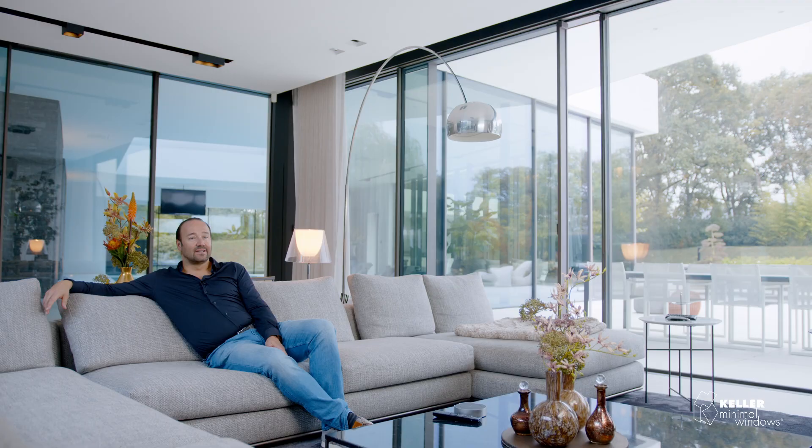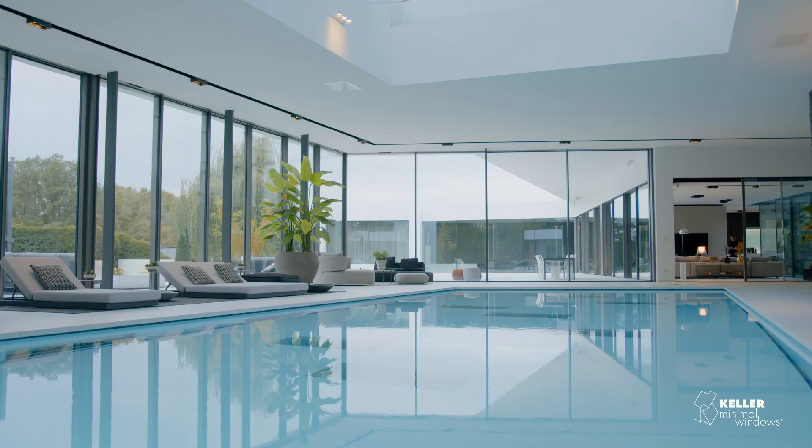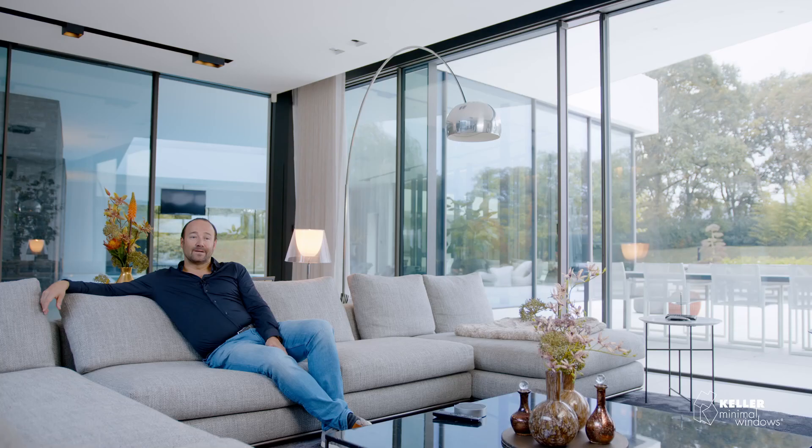We built this house to show architects and clients how the finished products we offer are constructed into a house in different sizes, in different shapes, in different possibilities, so we can give our architects and potential clients a good idea of how these products can be used in their projects.